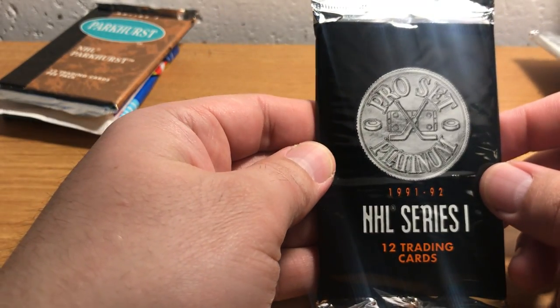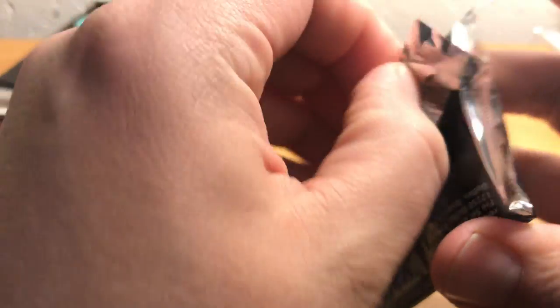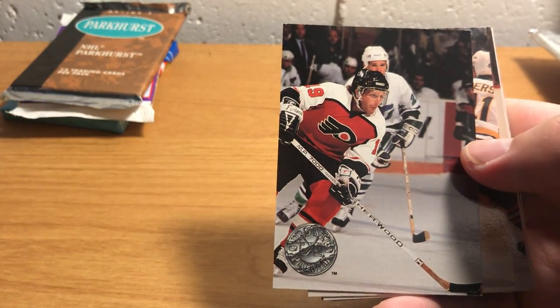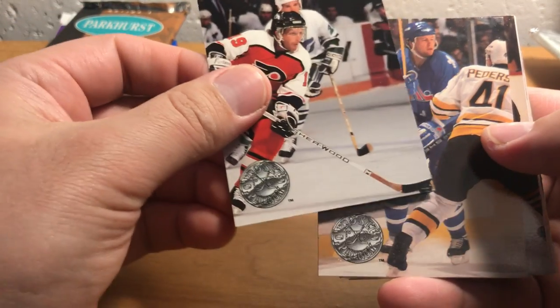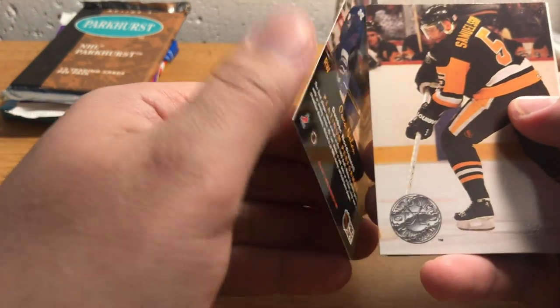Now we're gonna open Pro Set 1991 Series 1. Wish me luck. Boy, these cards are super simple — it's just basically a borderless photo and then the logo. That's it. So I'm gonna have to look at the back. Steve DeShane — to see who the heck these guys are.